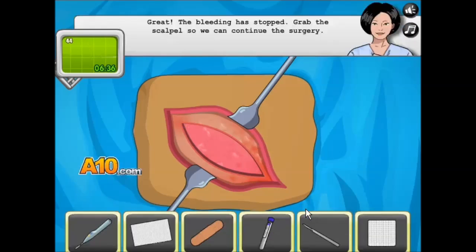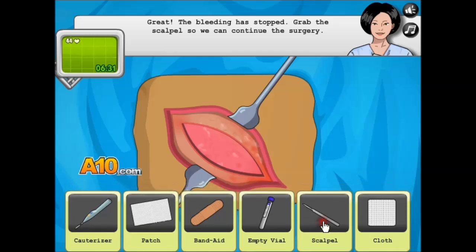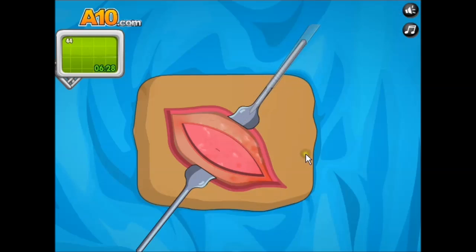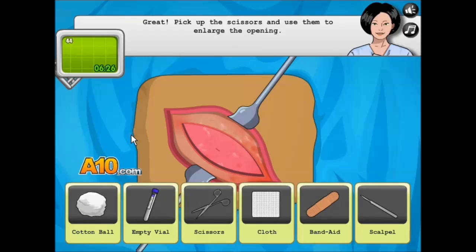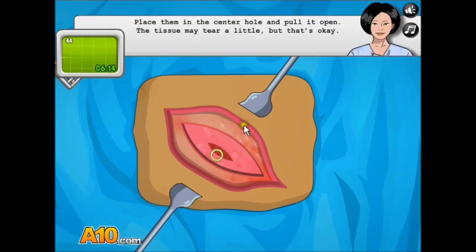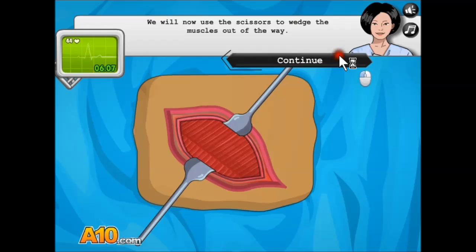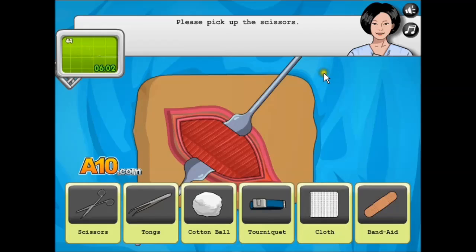Ah! Okay, that looks kind of wrong. The bleeding has stopped. Grab the scalpel to continue. I just poked it. This is so gross. Pick up the scissors to enlarge the opening. Oh, this is so gross. Why is this a kid game? You people make no sense. Place them in — and then pull. Oh God! Ew. Ugh, muscle.